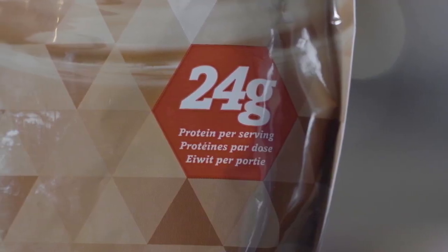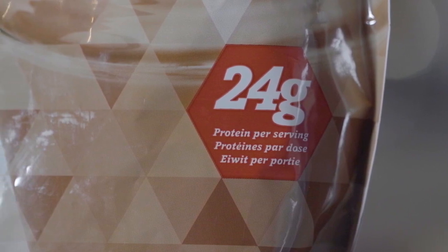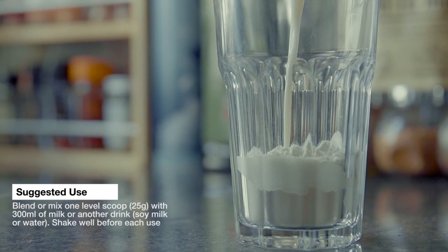It contains 24 grams of protein when mixed with 300 mils of skimmed milk. But you can also choose to mix with other ingredients, either water, soy, hemp, almond, rice and oat milks.